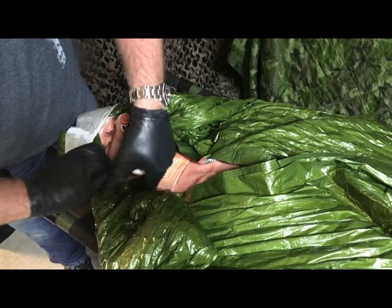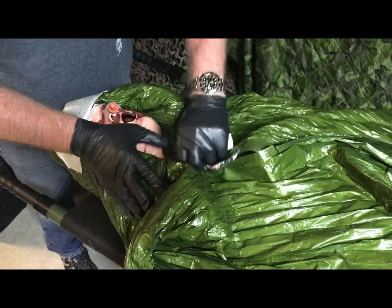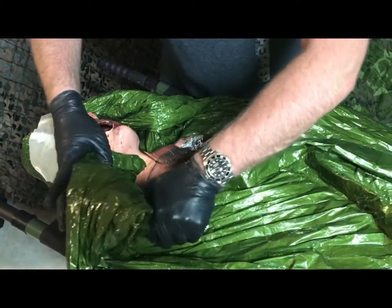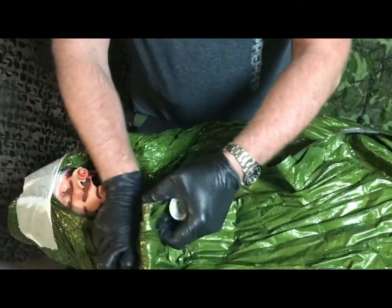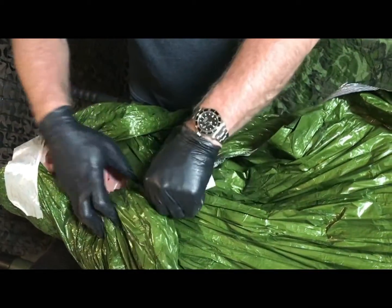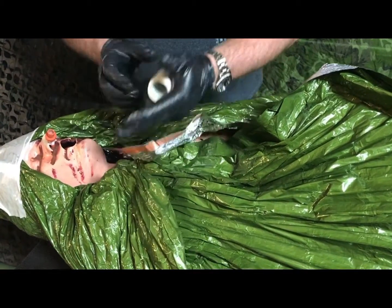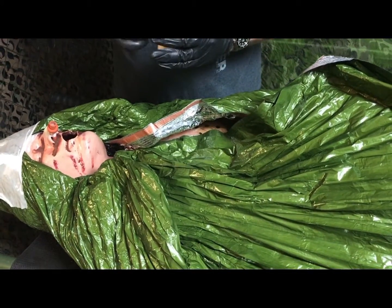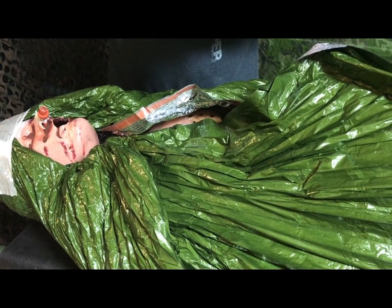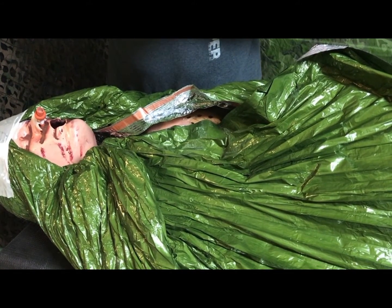You cannot use enough tape on one of these guys, especially if you think he's going to be getting on a helicopter. That rotor wash will absolutely just wreak havoc on the blizzard blanket. When you're putting this tape on, make sure that you're not putting it on too tight, especially around the throat area.